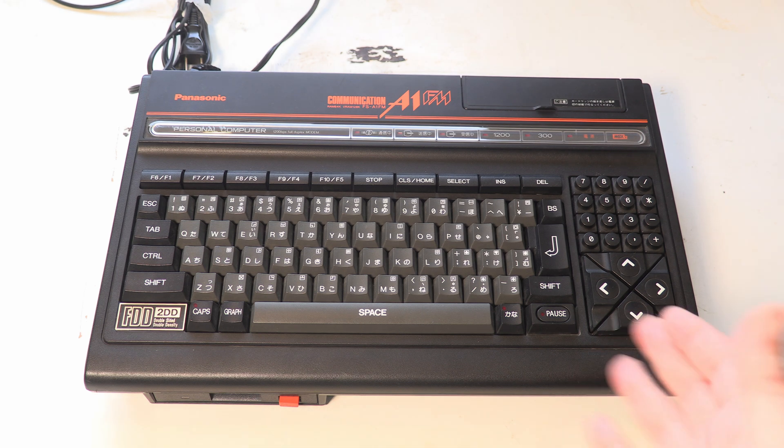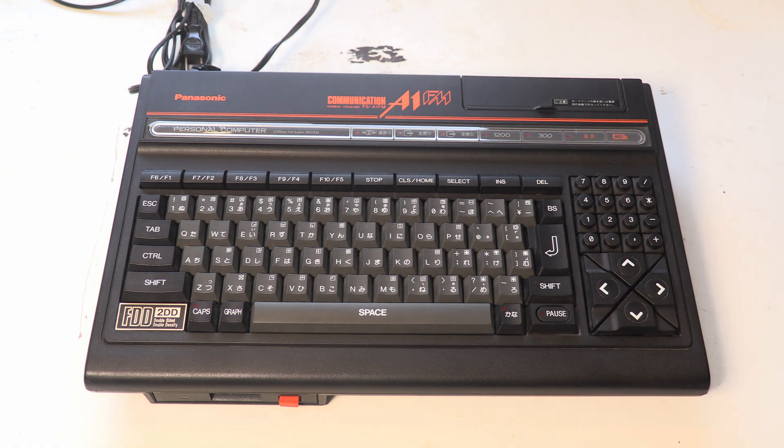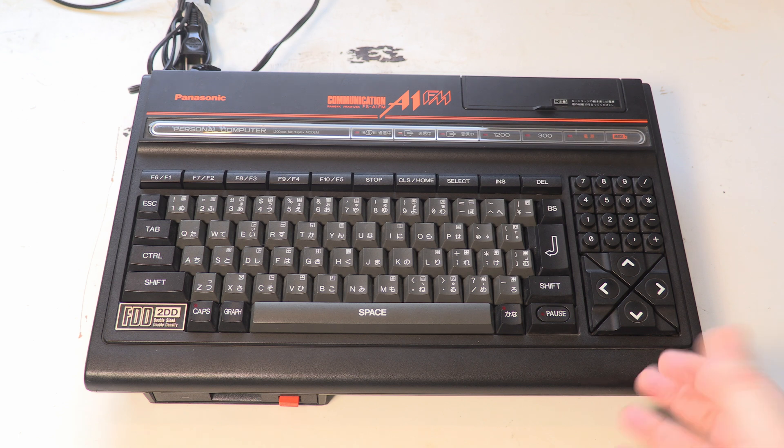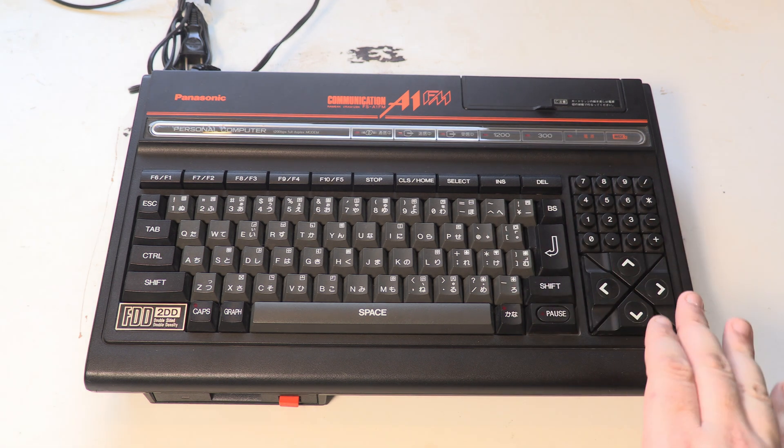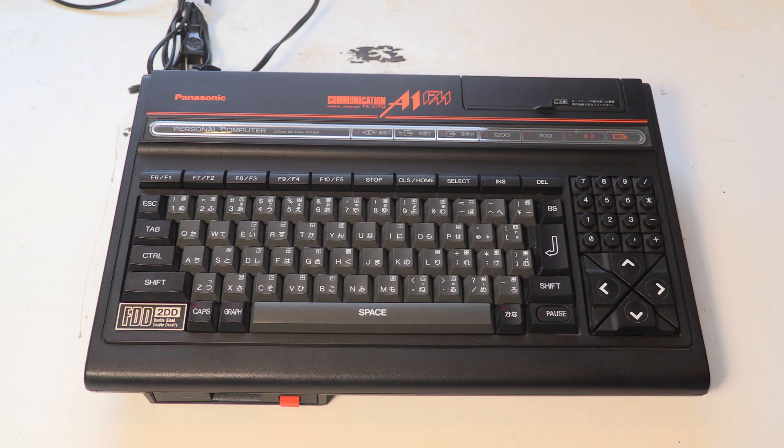It looks lovely. This era of Panasonic computers were genuinely nice. If you watch the channel or follow me for a period of time, you'll have seen machines that look like this already — specifically the A1F, which is basically this.